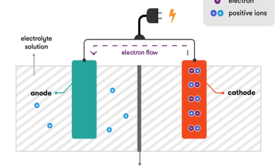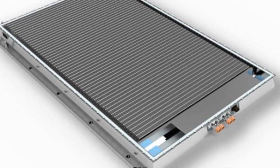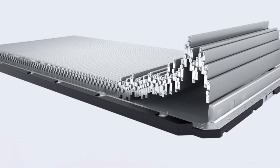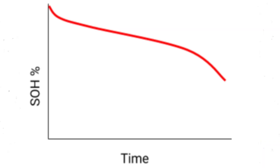Battery Chemistry: BYD's Blade Battery uses LFP (lithium iron phosphate) technology. BYD primarily uses LFP battery technology, particularly the Blade Battery. LFP batteries are known for being more stable and safer, especially in high temperature conditions. They are less prone to overheating or catching fire, which is a significant advantage. They have longer cycle life, meaning they can endure more charge and discharge cycles before degrading. LFP batteries are generally cheaper because iron and phosphate are more abundant materials compared to other battery chemistries like nickel or cobalt.